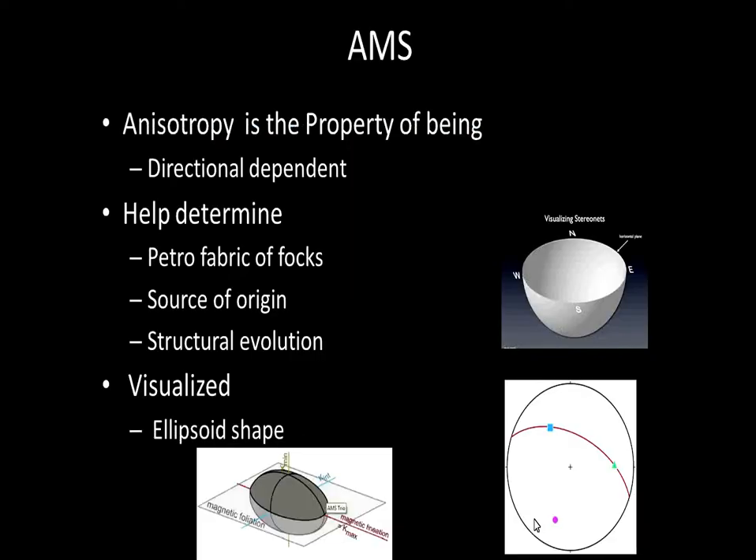AMS — Anisotropy of Magnetic Susceptibility. What is it? AMS is the property of being directionally dependent. It can help determine the petrofabrics of rocks, the source of origin, and the structural evolution. AMS is best visualized as an ellipsoid. The ellipsoids can be determined by looking at three axes: K1, K2, and K3 — the long, intermediate, and short axes.